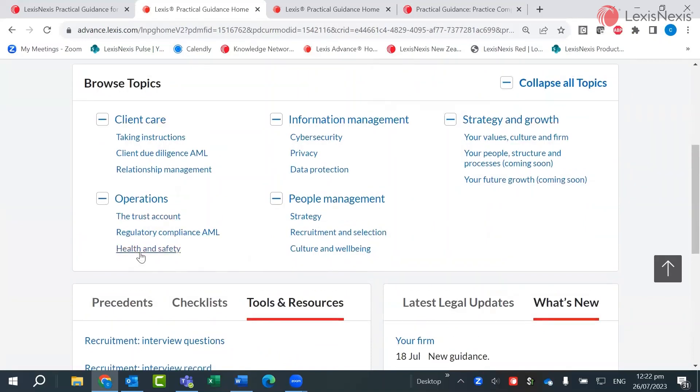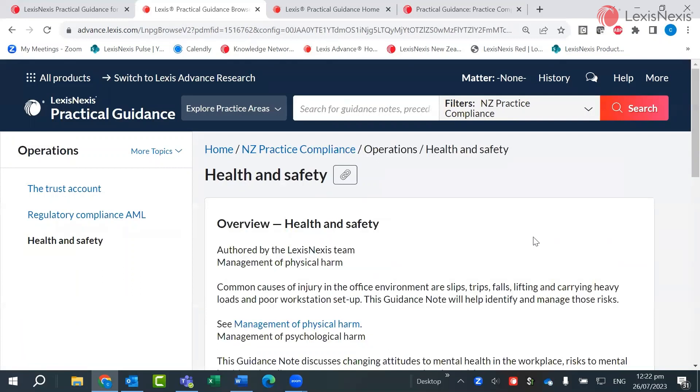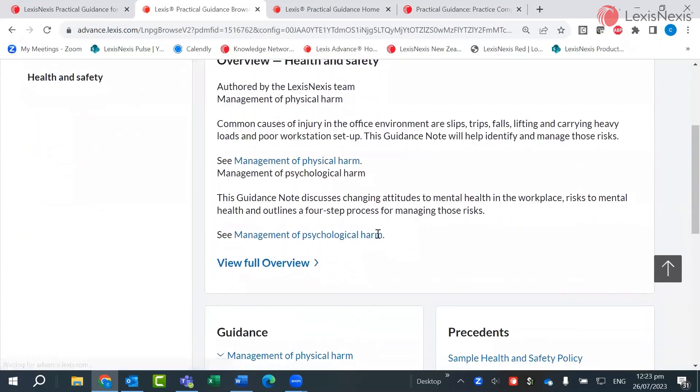Let's open Health and Safety as an example. Within each topic in Practice Compliance — in this example Health and Safety — you are provided with a general overview of the subject.